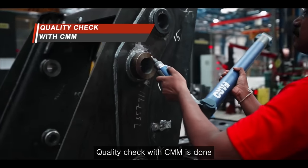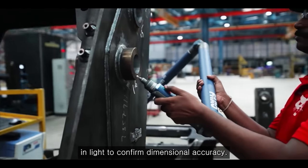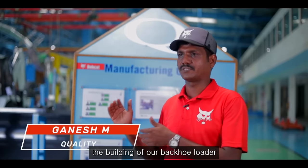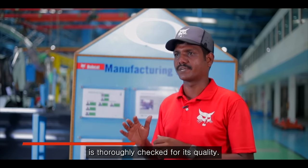Quality check with CMM is done in-line to confirm dimensional accuracy. Each and every component that goes into the building of our backhoe loader is thoroughly checked for its quality.